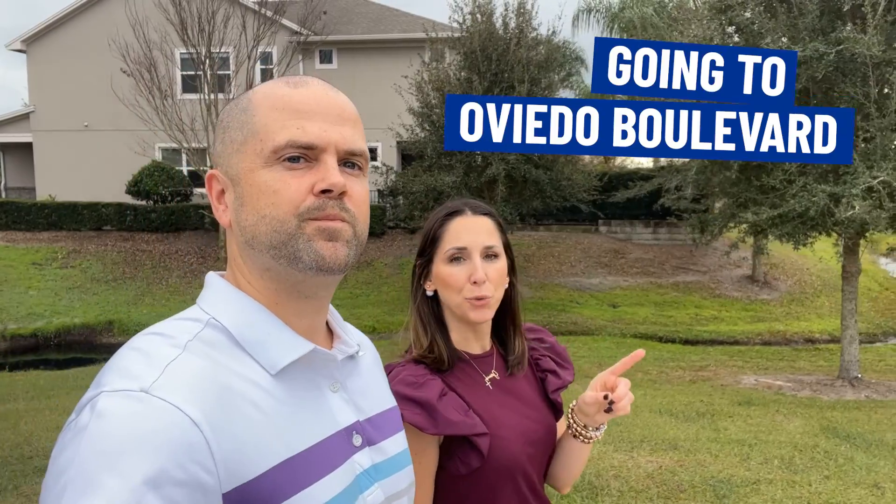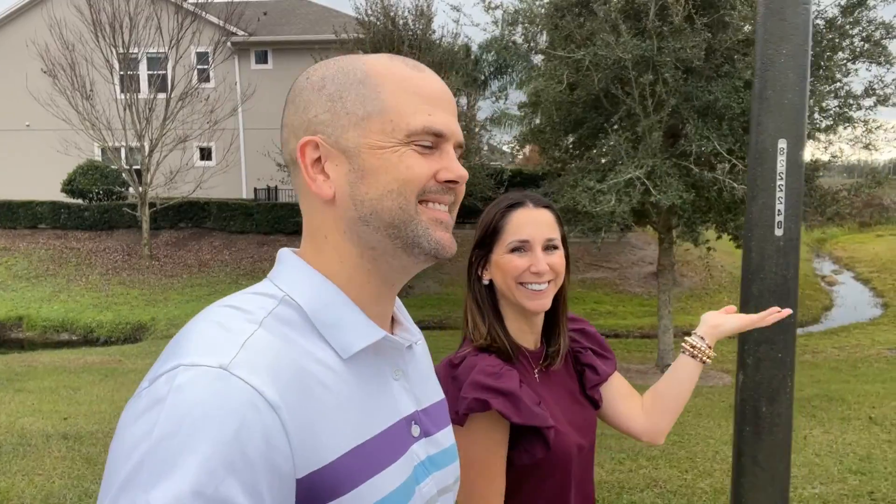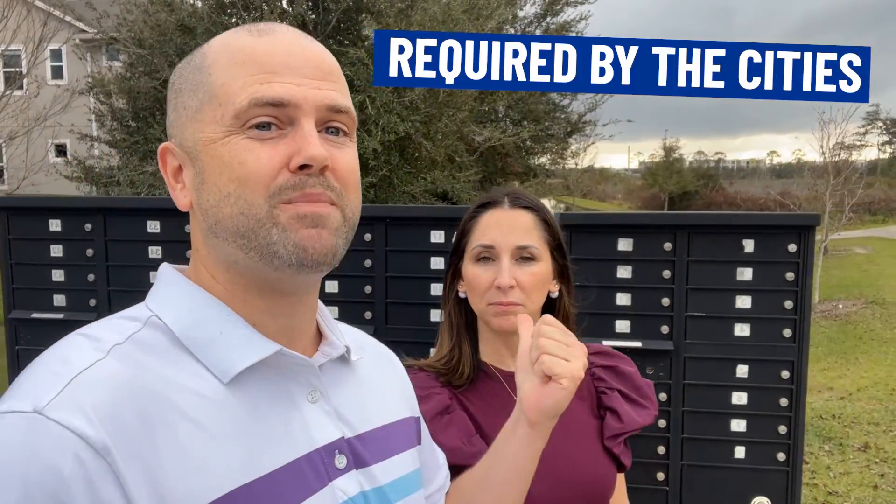We're just turning the corner from Windy Pine over to Oviedo Boulevard, and in between the two are our mailboxes. Interesting fact — when I worked in new construction everybody would always ask why these communities don't do mailboxes anymore. That's usually required by the cities, so a lot of builders would do mailboxes if they were allowed to, but it's just not within the city requirements. So that's why — I just learned something new today!